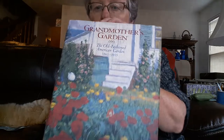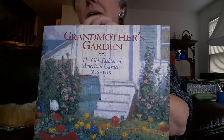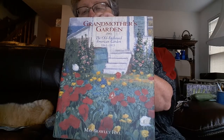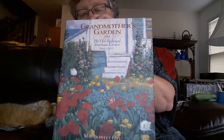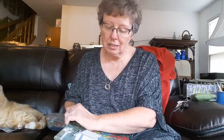Another classic that I fell in love with is 'Grandmother's Garden.' It spans a period of time but has some really wonderful photographs and color plates that demonstrate gardening throughout the years, along with wonderful stories. Many of us who gardened with grandparents or parents will very much relate to this. It covers 1865 to 1915 — basically the Victorian era, which is an era of much romance.